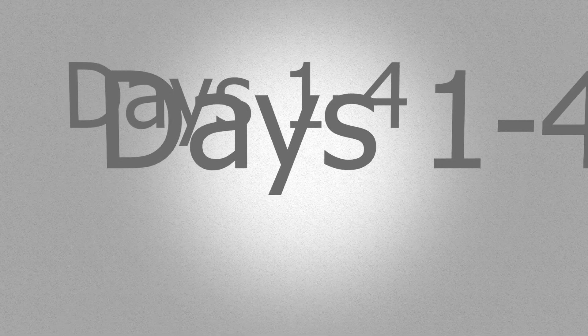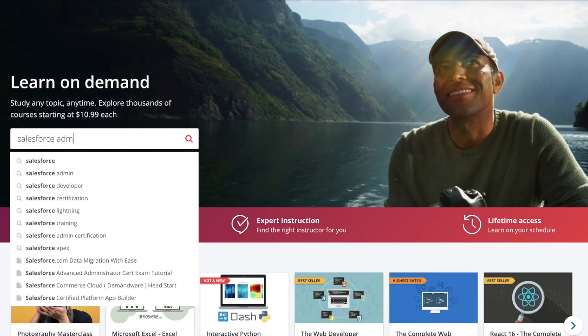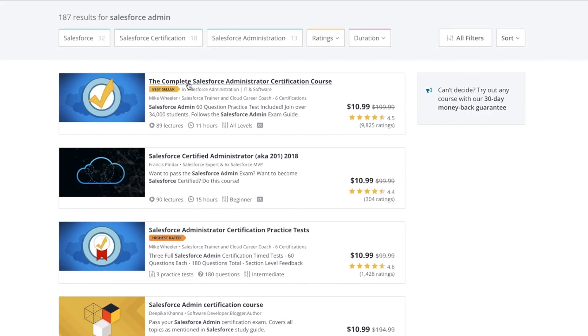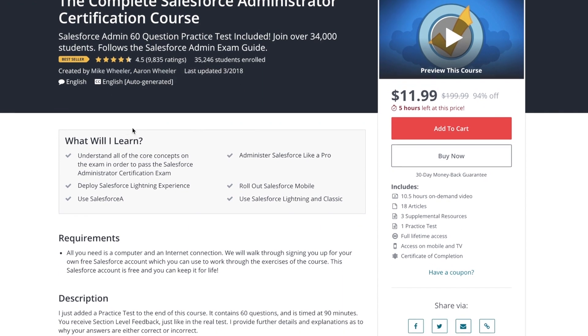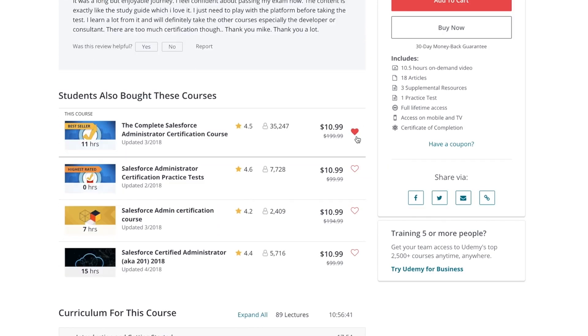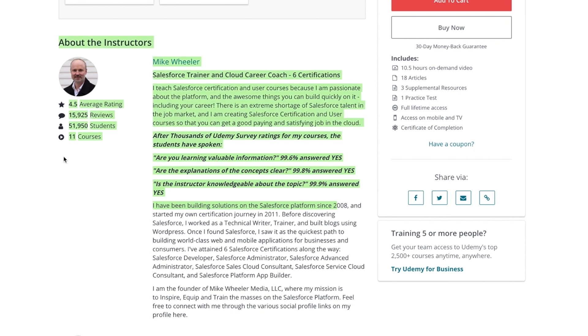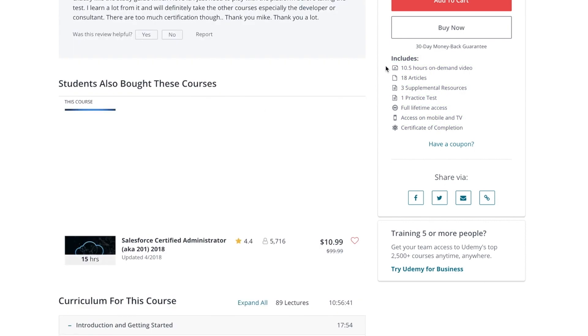For days one through four, study Mike Wheeler's Complete Salesforce Administrator Certification course. This course is offered on Udemy for twelve dollars. Although the course is eleven hours, the material relevant to the exam is about eight hours. Mike Wheeler has helped thirty thousand students pass the exam — I was one of them. I loved his clear diction, visuals, and the ability to rewind parts for more clarity.